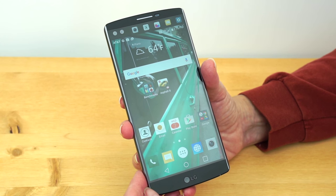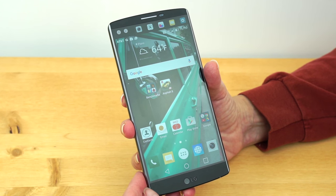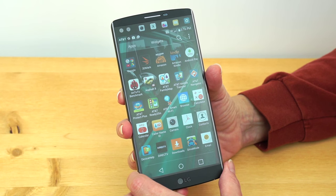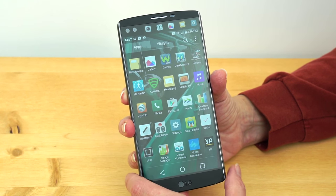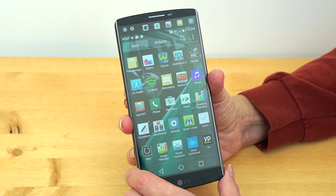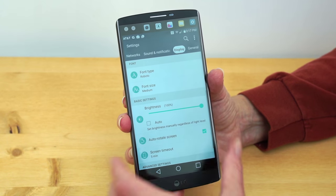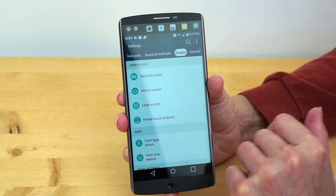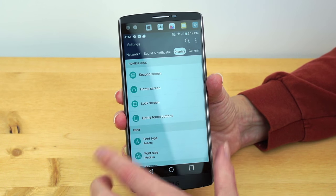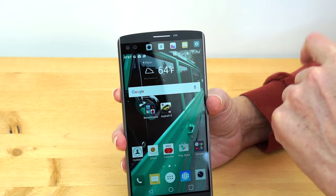It is running Android 5.1.1 Lollipop. Marshmallow has been shipping on a few phones like the Nexus phones and HTC One A9, but this is still Lollipop with LG's usual heavy-handed UI. If you're an LG or Samsung TouchWiz person, they have a lot in common. It's not to my taste — I tend to put a custom launcher on to get rid of the icon style and simplify the UI. The settings have settings, and there's so much you can customize, which can be nice but also overwhelming. You can also rearrange your home touch buttons and use multi-window multitasking.